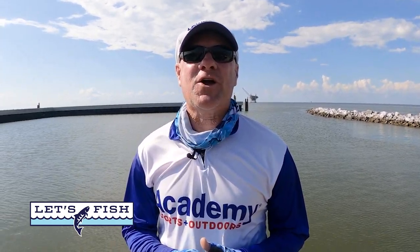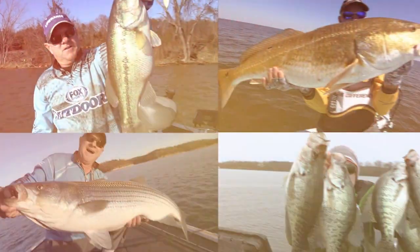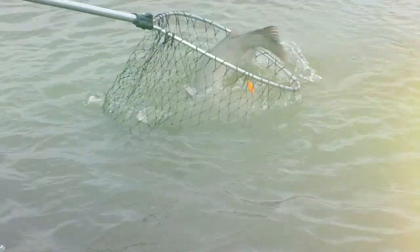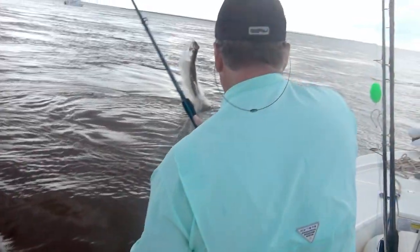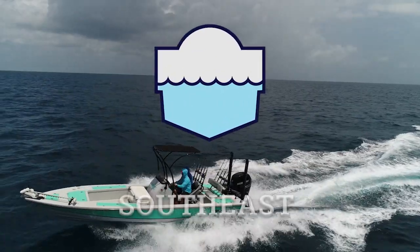Let's Fish TV is on the air right now. It's time for the only program that brings you real-time fishing reports from the Southeast region every week. This is Let's Fish.